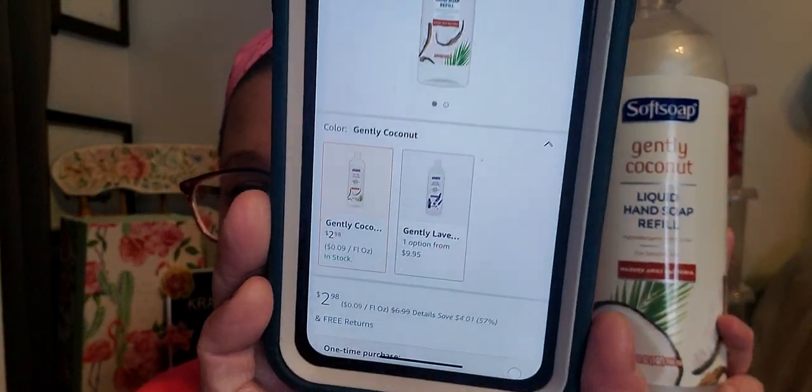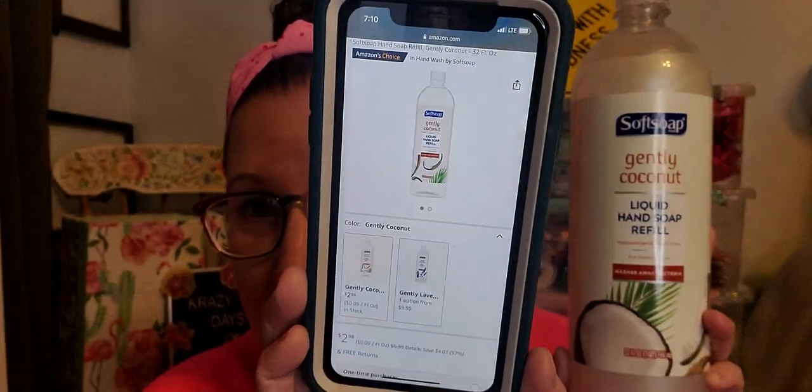I found these refillable hand soaps from Soft Soap Brand and this is the Gentle Coconut. This is the liquid hand soap refill and it's 32 fluid ounces. It is a big jug. It's for sensitive skin and it's hypoallergenic. It washes away bacteria. I did look it up to see the price comparison outside of the Dollar Tree. I found it for $2.98, which is the lowest price I found. My stores are still at a dollar, not yet $1.25, but that's still less than $2.98 for this refillable hand soap. And it smells fantastic.